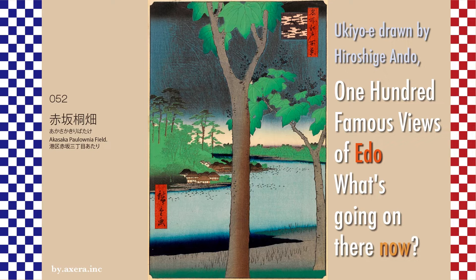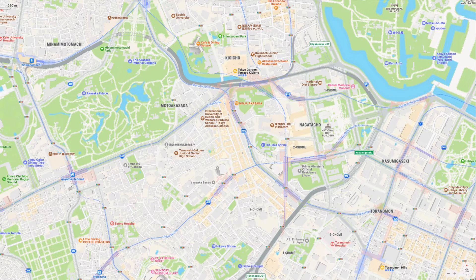I went to visit 100 Famous Views of Edo painted by my favorite artist, Hiroshige, to see how the scenes look now. Akasaka Paulownia Field, number 052, is a view from the south side of the 2-chome police box on today's Akasaka to Mackie Street, looking toward the current Prime Minister's office over the then-existing Taimike Pond. First of all, take a look at the current Apple Map to see where this picture is viewed from.